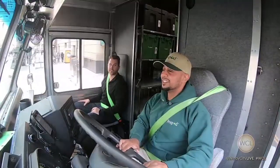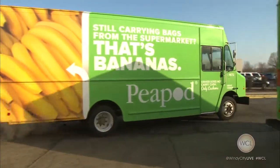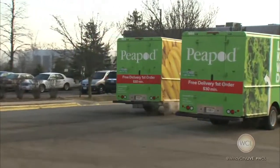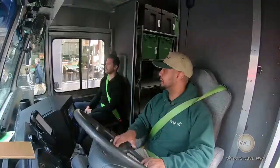I got to imagine kids probably get excited when they see you pull up with all the groceries. Oh, they love the green truck. The time that's spent going to a grocery store and having to carry everything up — might as well order from Peapod. We bring it right to you and our prices are pretty much about the same.